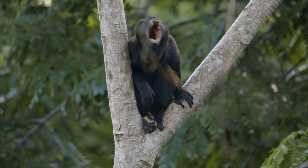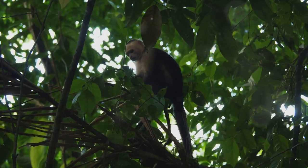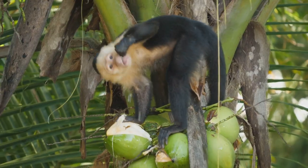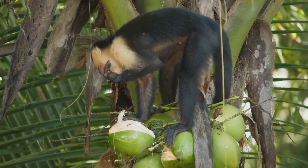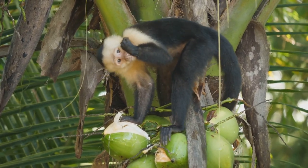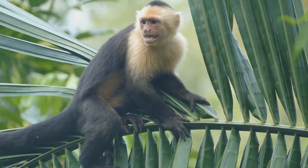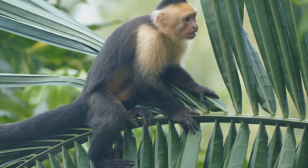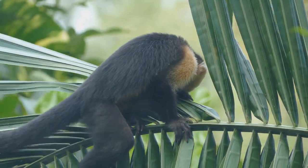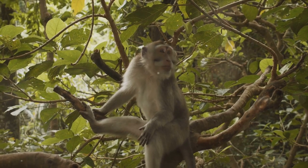Howler monkeys are less active than their spider monkey counterparts, preferring a slow-paced life high in the trees. Their diet is primarily folivorous, consisting of leaves, flowers, and fruits. Finally, let's not forget the clever capuchin monkey. This species is renowned for its intelligence and problem-solving skills. Capuchins have been observed using tools — a behavior rarely seen in the animal kingdom. Their diet is omnivorous, ranging from fruits and nuts to insects and small vertebrates. They live in groups of 10 to 35 individuals.